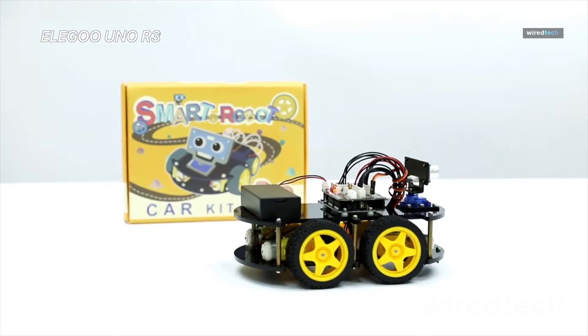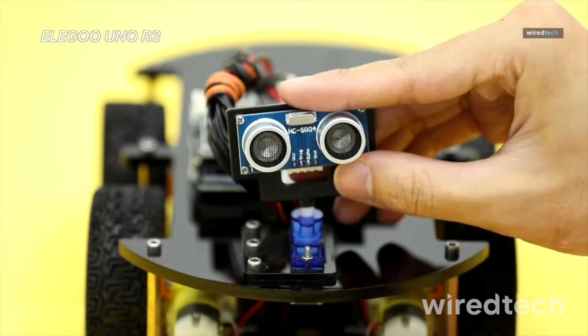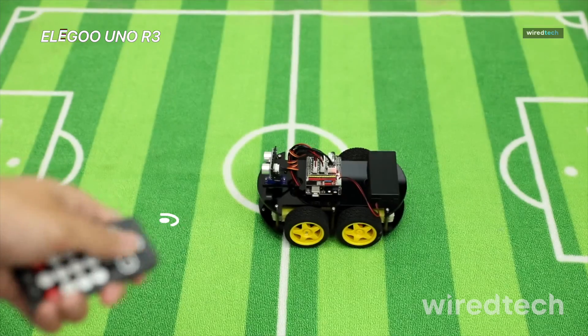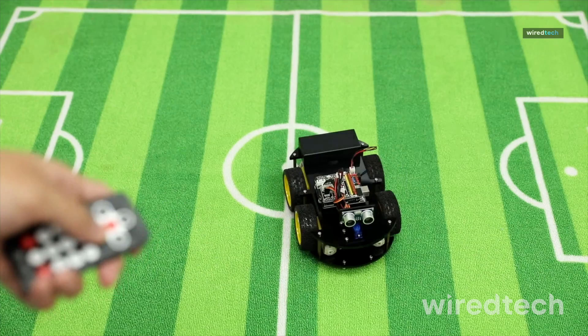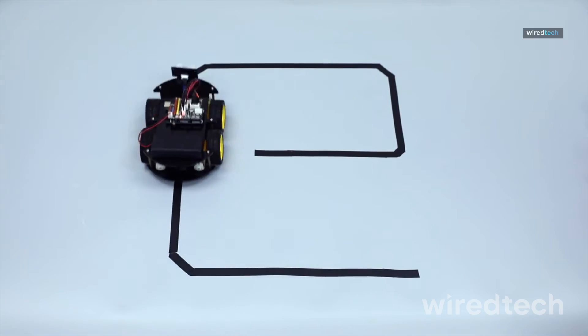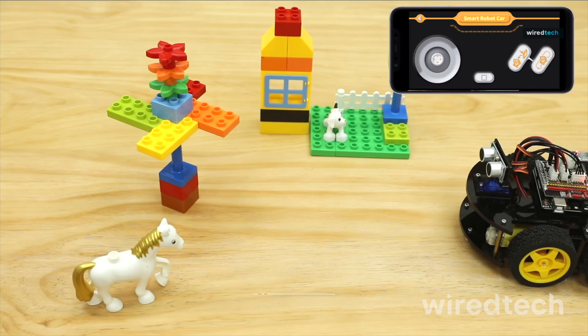Iligu Uno R3 Smart Robot Car Kit V4. This one's perfect for kids ready to dip their toes into coding and robotics. It comes with all the parts to build a remote-controlled car and teaches how sensors work, like obstacle detection and line following. The kit runs on Arduino, which means older kids can learn real programming skills while having a blast customizing the car.